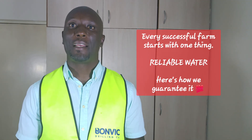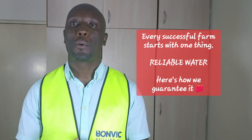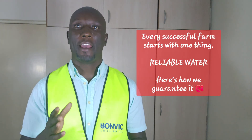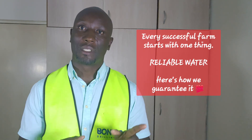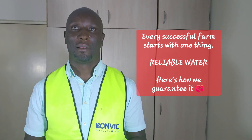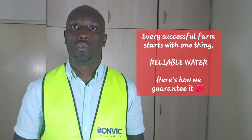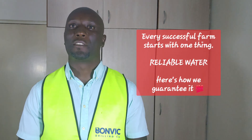We'll determine exactly how much water your borehole can sustainably provide. Every water sample goes to certified laboratories for comprehensive analysis. We'll test for bacteria, chemicals, and minerals,